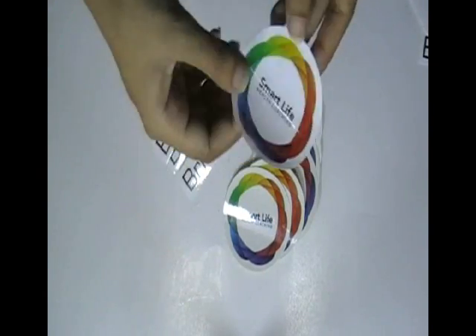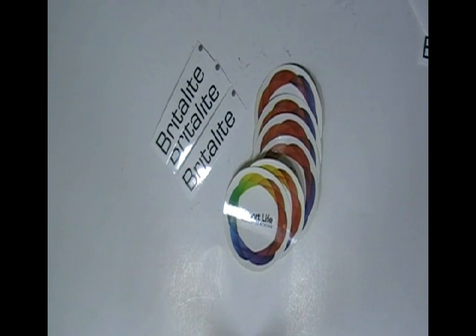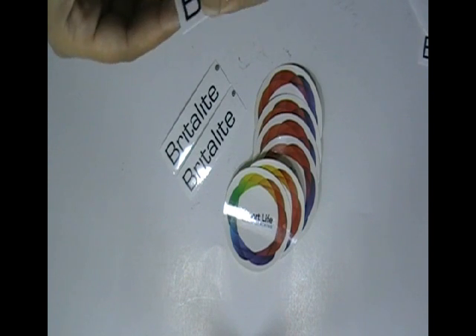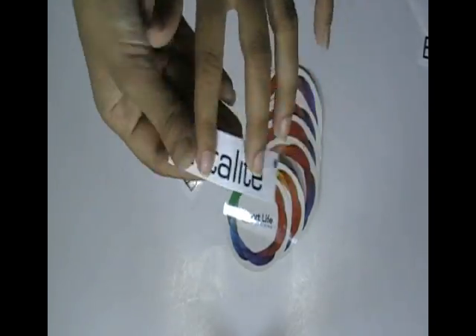Just visit our website where you can chat live with our experts and you can also call us on the number given on our website. We are providing free shipping services. Thanks for watching this video.